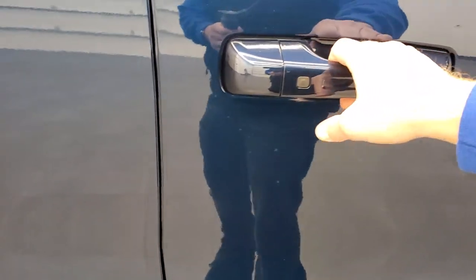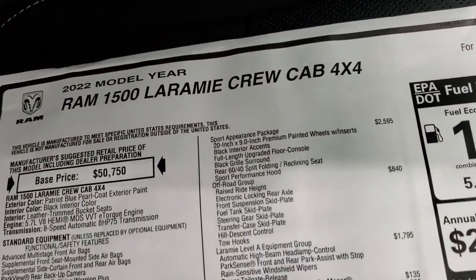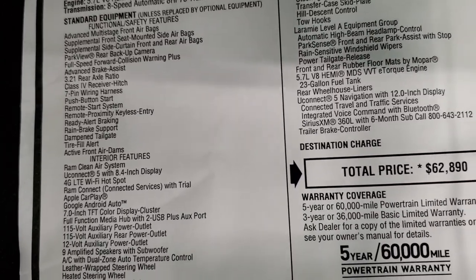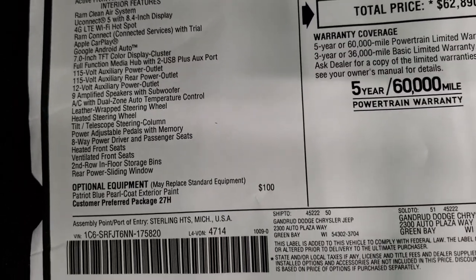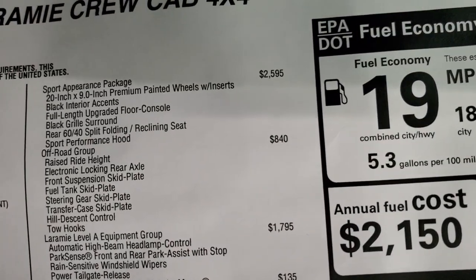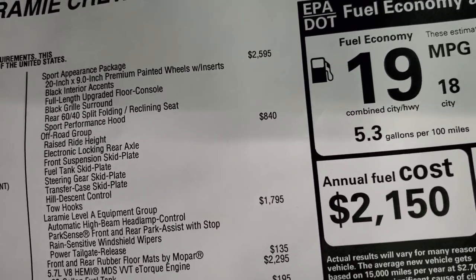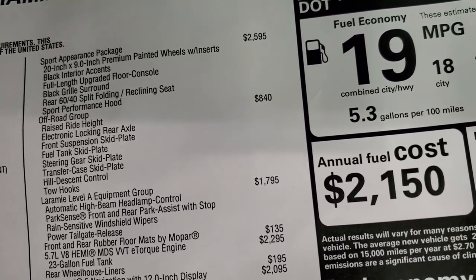We'll take a look at the original window sticker. Feel free to pause this at any point. I'm not going to go through everything, just some of the key points on this truck. 2022 Ram 1500, 5.7 Hemi with the e-torque, 8-speed automatic transmission. Not much has changed from the 2021s. Everything on your left there is your standard equipment. Patriot Blue Pro Code is $100. Sport appearance package is $2,595. You get those premium painted wheels with the inserts, black interior accents, full-length upgraded floor console, black grille surround, the 60-40 split folding seats in the back, and the performance hood.